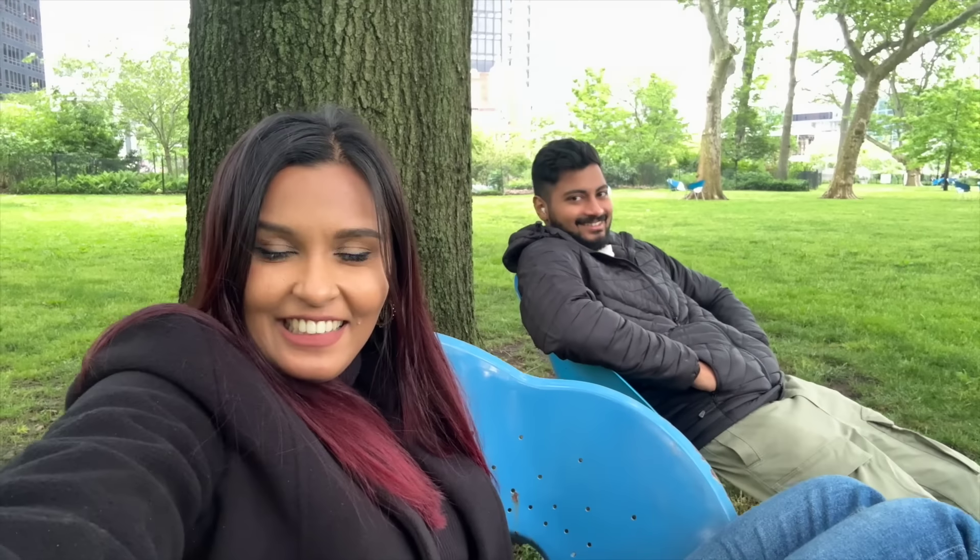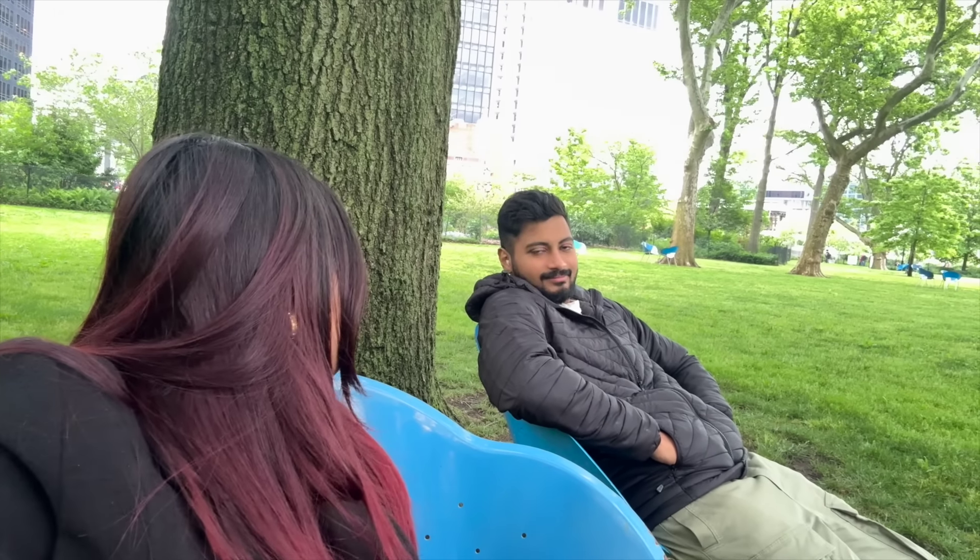We've found the perfect spot. In Battery Park there's a big patch of grass where they've kept little chairs for everyone. The temperature is so cool here, very relaxing, very pleasant. I think we're going to take a small nap here.